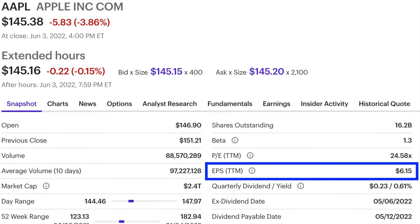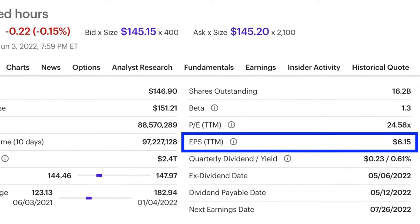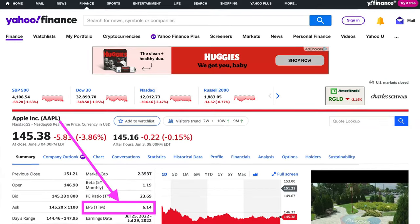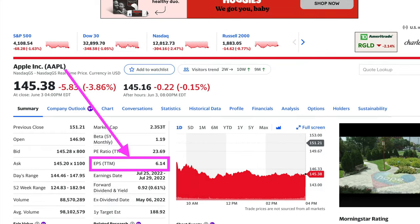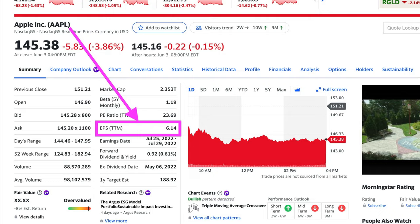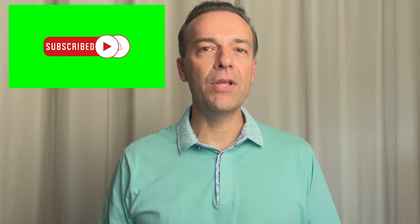In order to find the earnings per share for Apple, you can either look at your broker's website — for example, here on E-Trade, you see that it has the earnings per share at 6.15 — or you can go to Yahoo Finance, which is what I'd suggest, and in the search bar, type in the ticker symbol of the company you're working with. Here you see the earnings per share for the trailing 12 months is 6.14. So you see that we have a slight discrepancy between this and E-Trade, and we're not really going to worry about it because it's only 0.01 different.